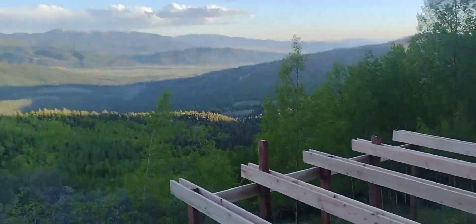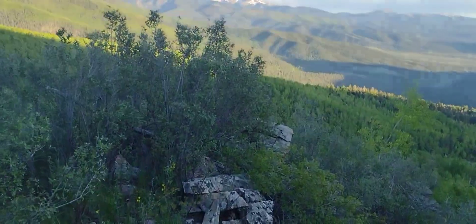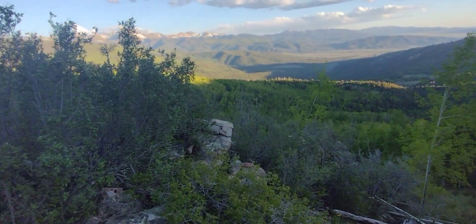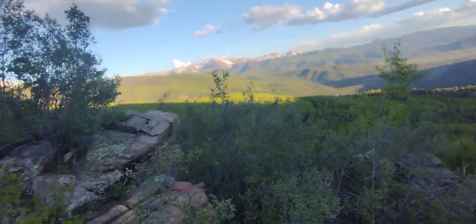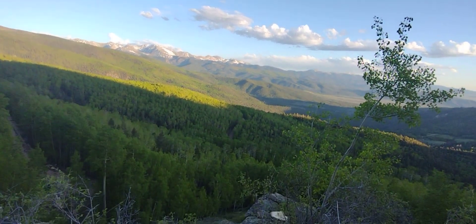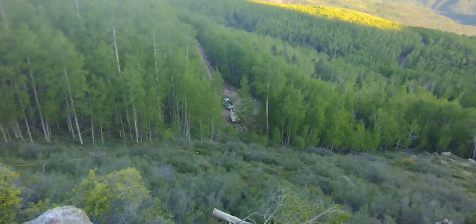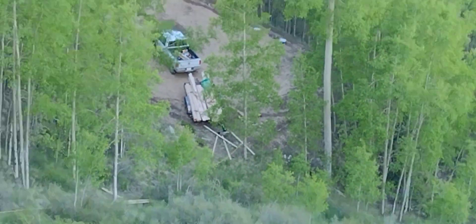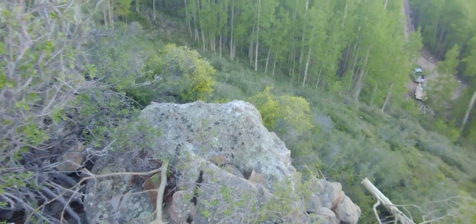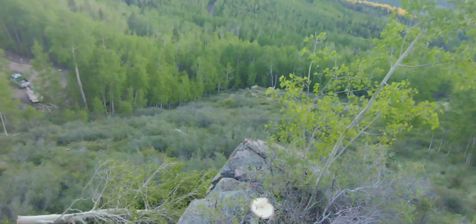The really neat part about this location — what made it semi-flat here — is this rock formation jutting out. If not for this, this part would be all 40% grade as well. I need to clear out these bushes. Down there is the truck and the lumber. This rock comes out about 20 feet off the ground, right there, right here.